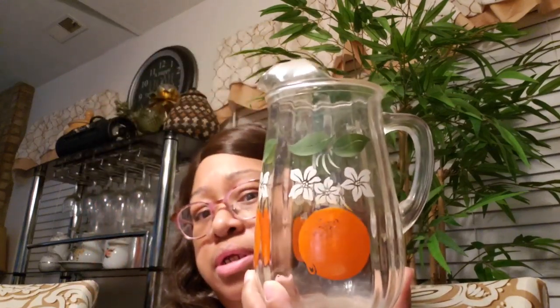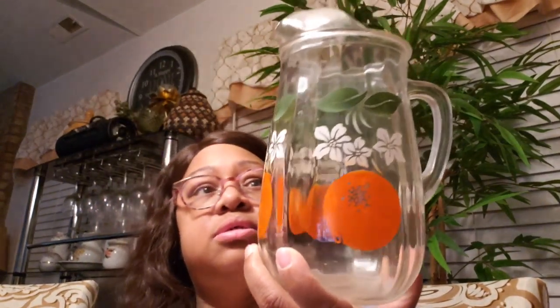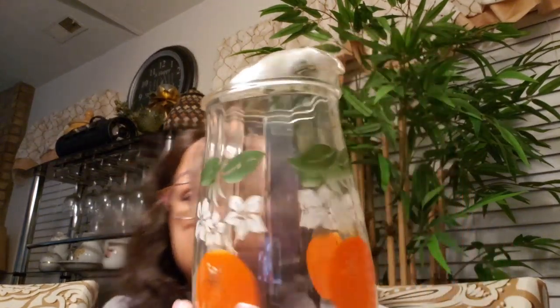Then I got this glass juice pitcher. That's about seven and a half to eight inches tall, from here to there is eight inches. And this was $1.99. Nothing's wrong with it — it's still got all this paint.